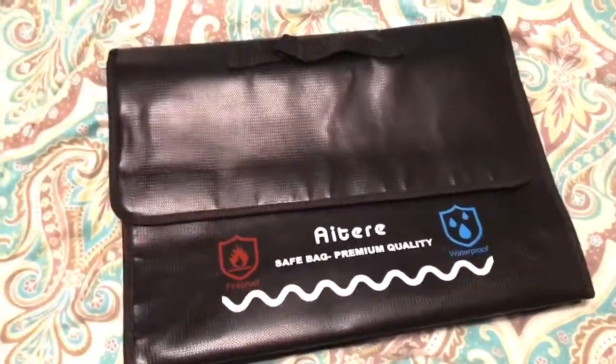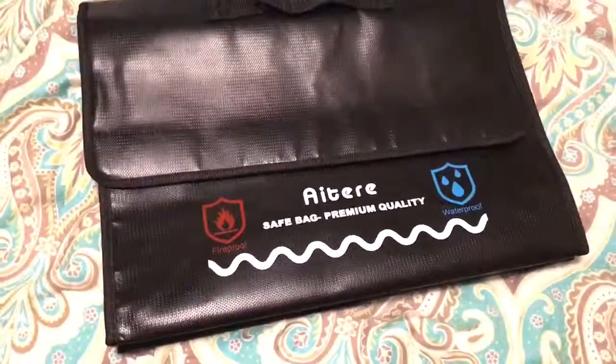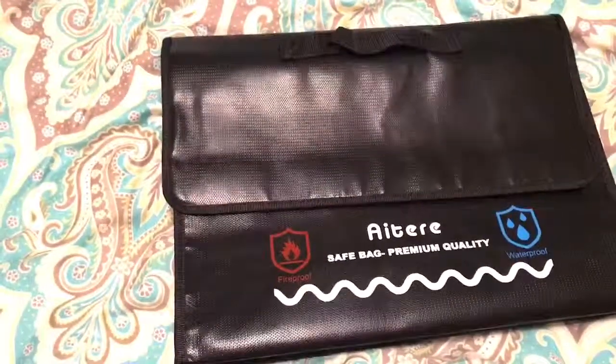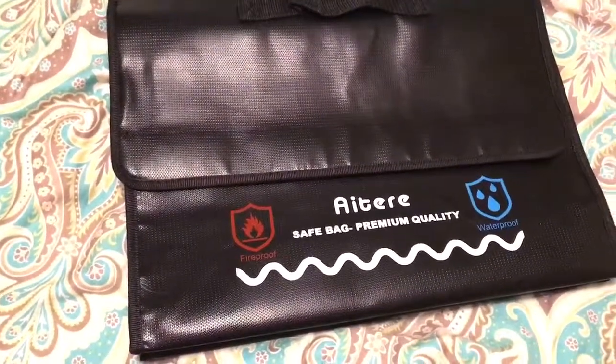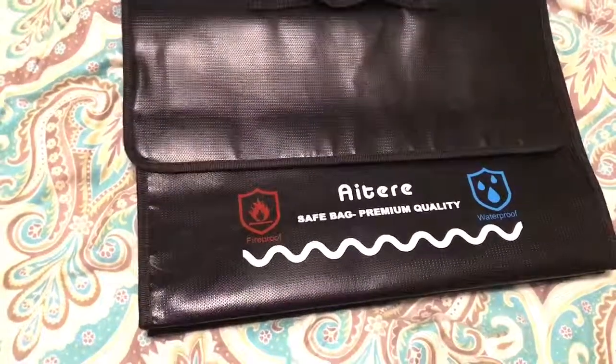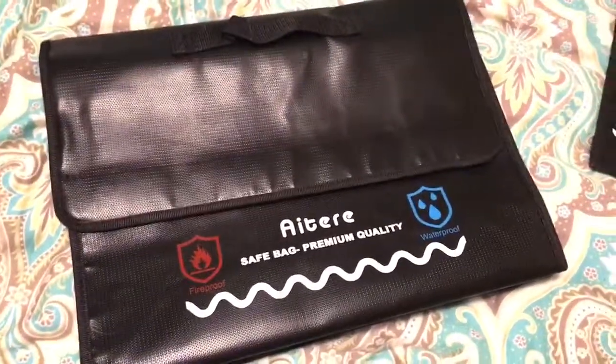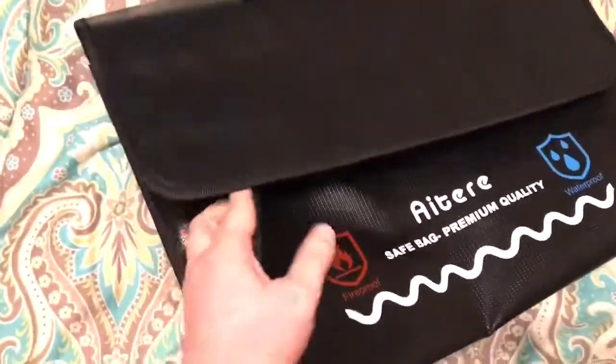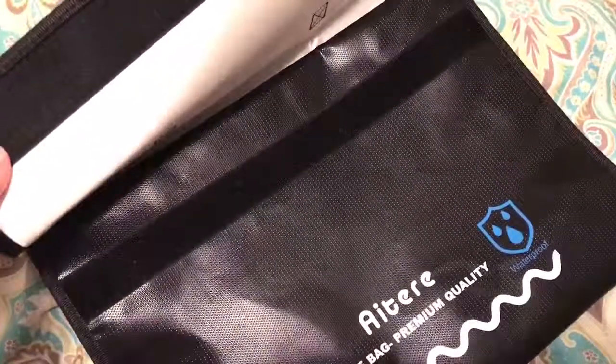Hey guys, I want to show you this product. Something I've always wanted is a fire safe box, but we live in a small apartment and having another box somewhere is really not convenient. I got a chance to try this — it's actually made of fireproof material and it's almost like a large file bag, and whatever you put in here is fireproof.